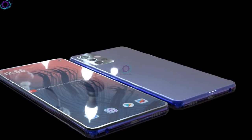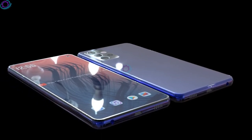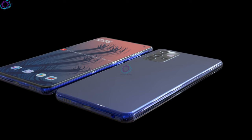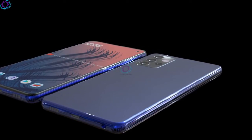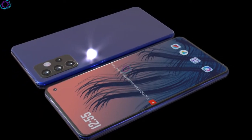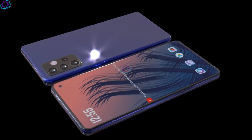According to another source, the new Samsung Galaxy A53 5G will be equipped with 8GB of RAM as well as 128GB or 256GB of flash memory. In addition, the smartphone supports memory expansion up to 1 terabyte using a microSD card slot.